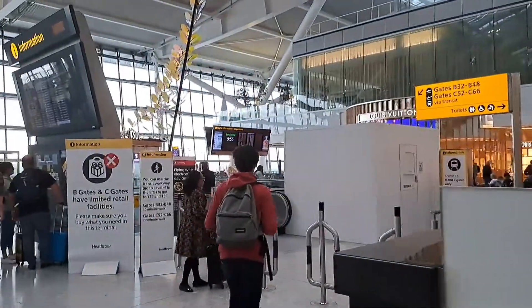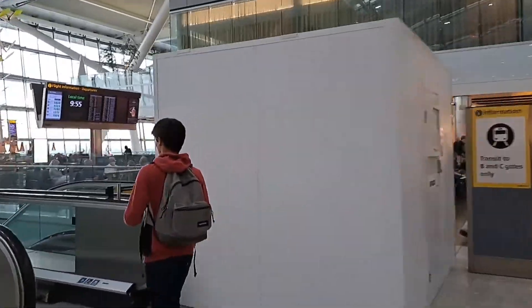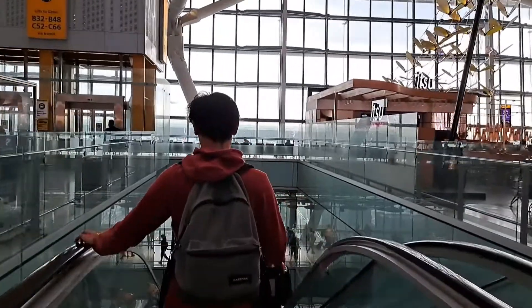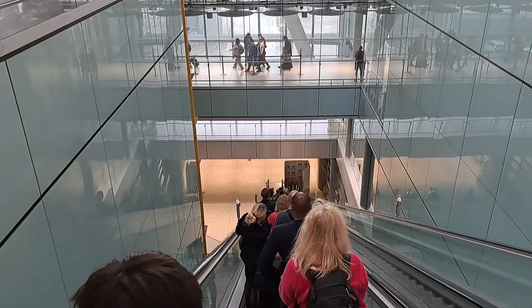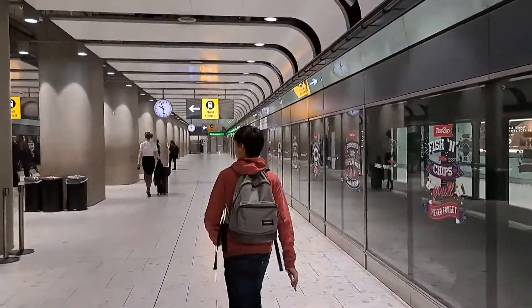I head for yet another escalator down, but this one is for me always a big highlight, as it is for those passengers heading to the B or C piers to catch one of those big birds.